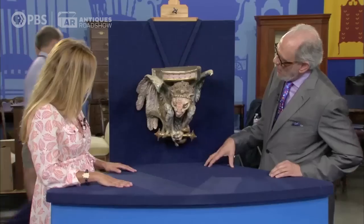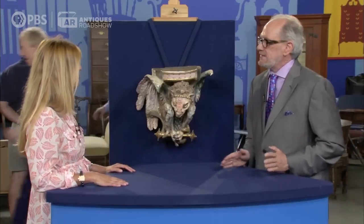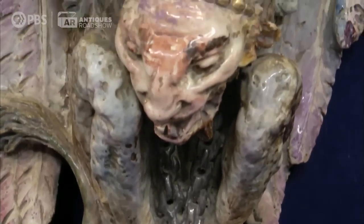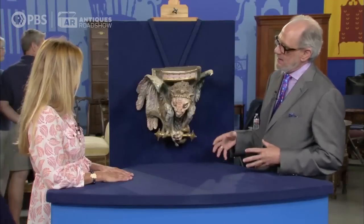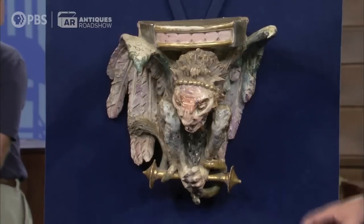This would be a part of the Renaissance Revival movement, which was very popular in the last half of the 19th century in Europe. In the Renaissance, they used a lot of gargoyles and monsters and other creepy critters as part of decoration. There was a revival of interest in that, so a lot of furniture, painting, and ceramics were made as an imitation of Renaissance style, and this is an example of that.